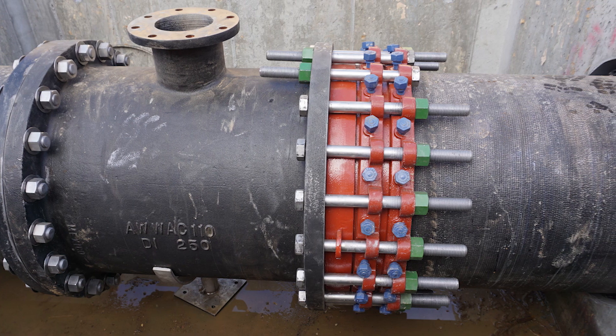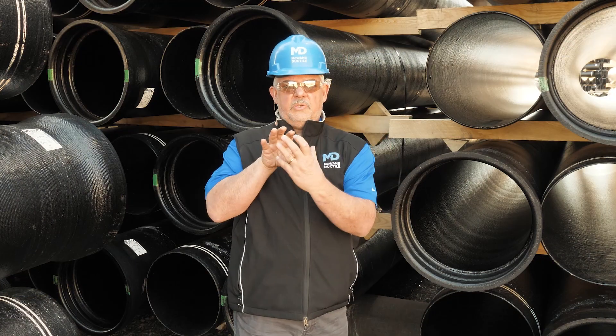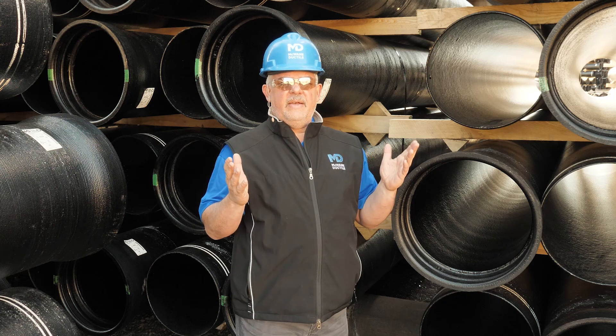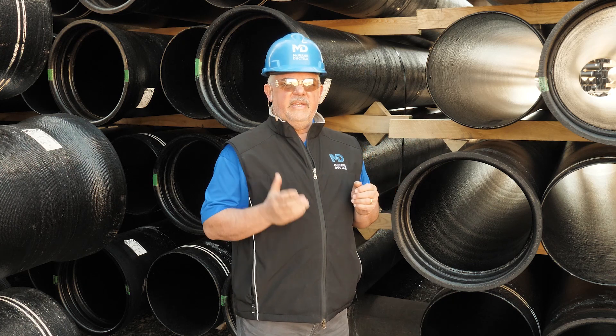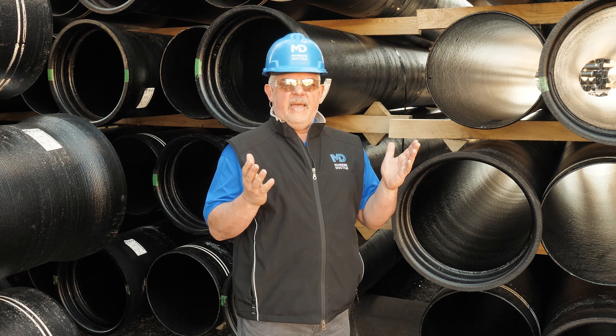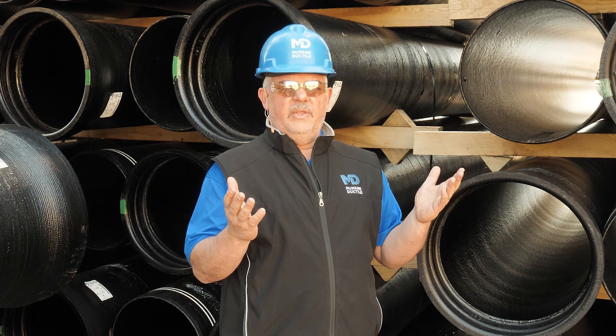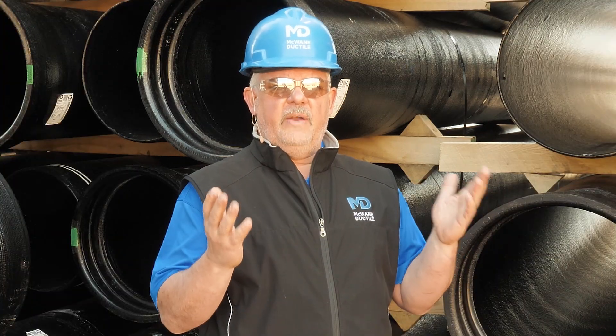How many times are fittings installed in a water line? Do you install the fitting this way or this way? No one ever asks that question, but really it's the same thing. Whether it's a pipe or a fitting, ductile iron pipe and fittings — it makes no matter which direction they're installed. It does not affect the flow.